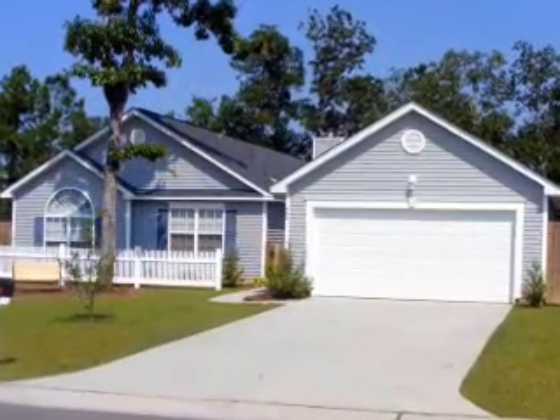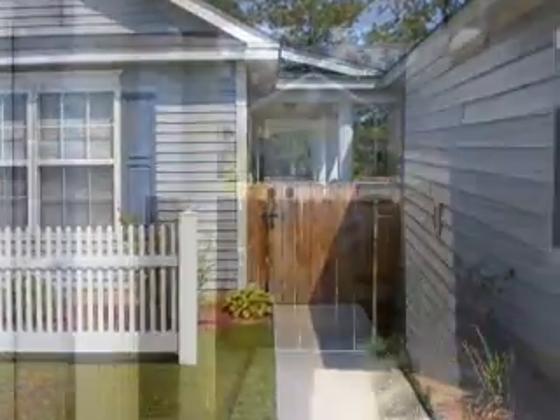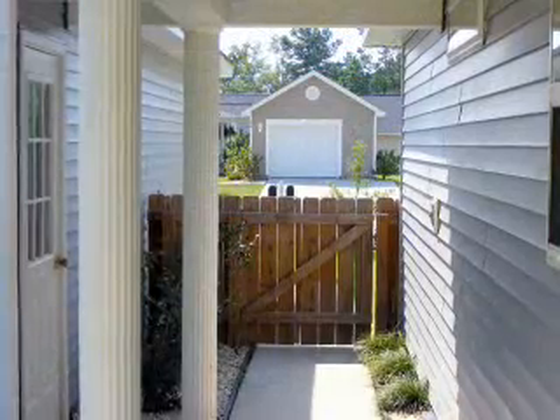This beautiful property is located in Lakes of Somerville. There are three bedrooms and two full bathrooms.